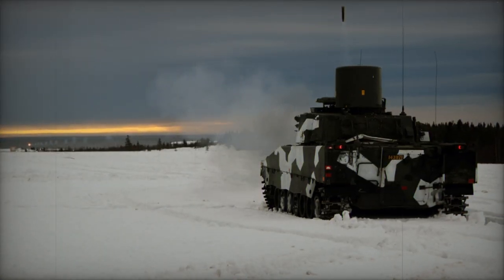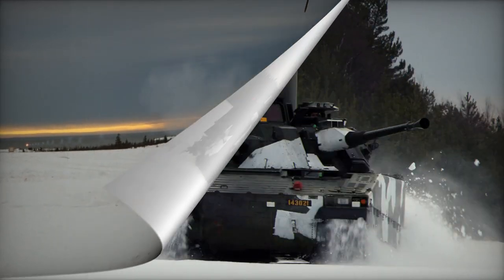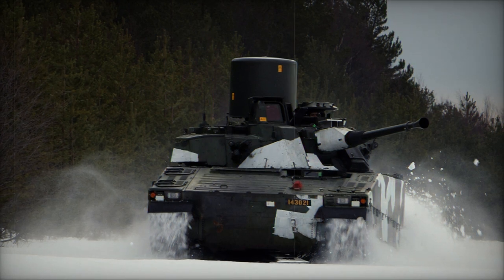The vehicle is outfitted with NBC — nuclear, biological, and chemical — protection, as well as automatic fire suppression systems.